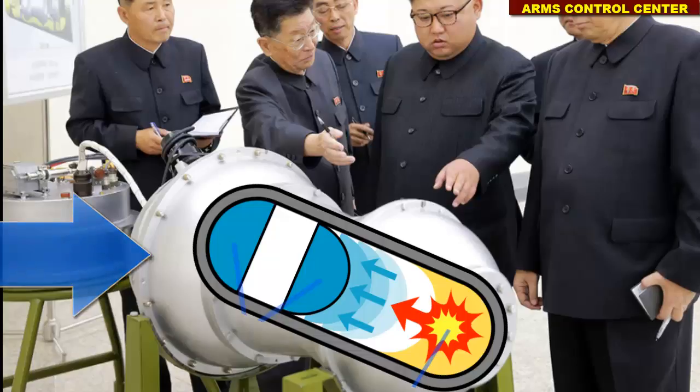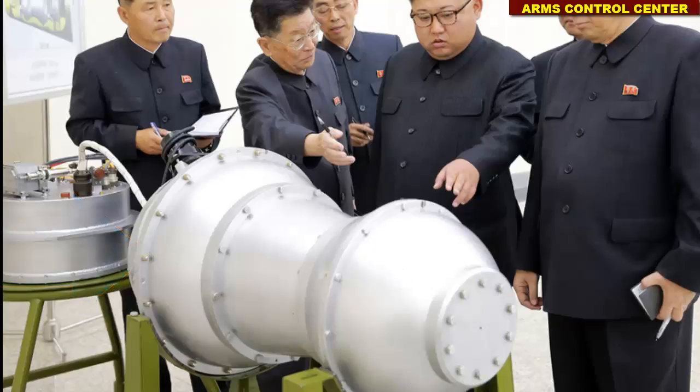Hydrogen bombs of the Teller-Ulam design guarantee explosion energies in the megaton range, while fission bombs, even if they are boosted ones, can yield up to several hundreds of kilotons.